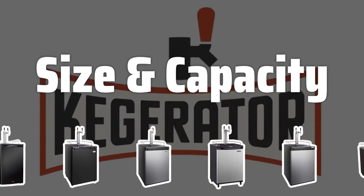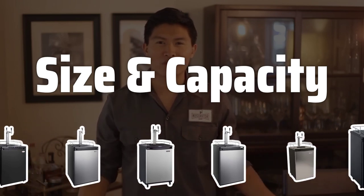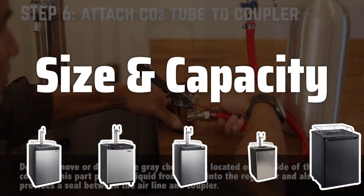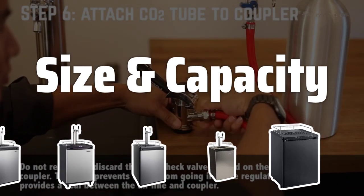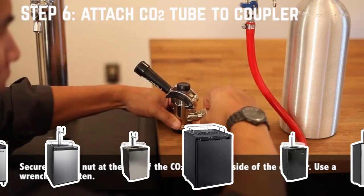Size and Capacity. When choosing a kegerator, it's crucial to consider the size and capacity. Make sure it can accommodate the number of kegs you plan to have on tap at once. Also consider the dimensions to ensure it fits in your space without being too bulky.